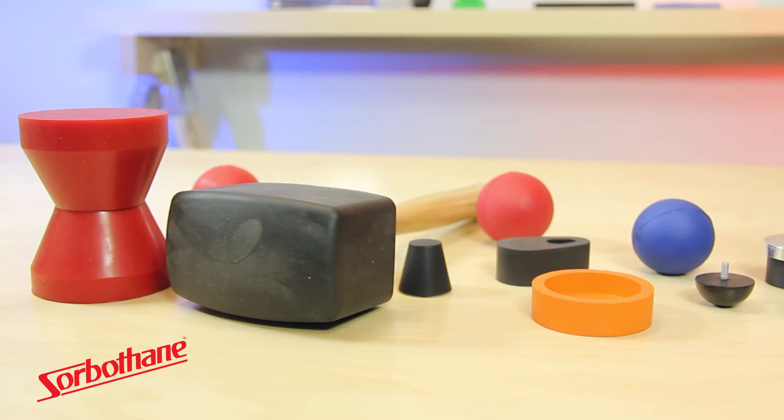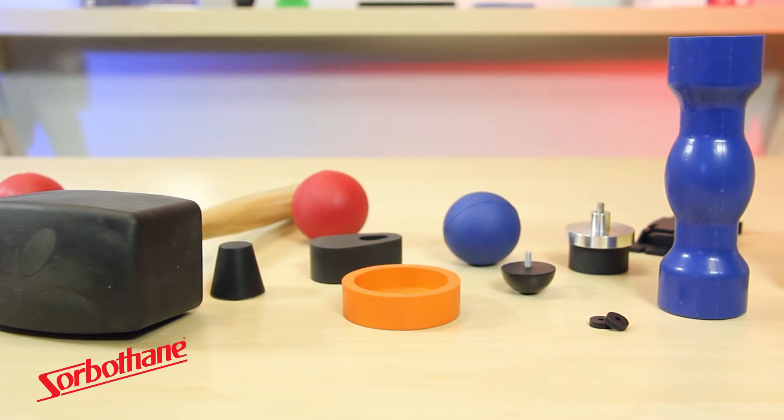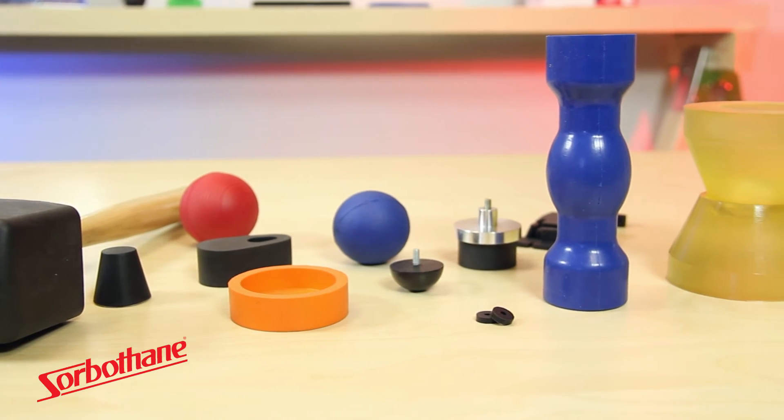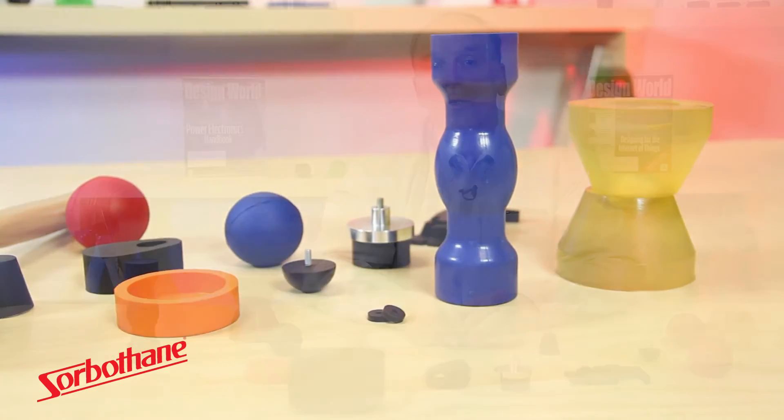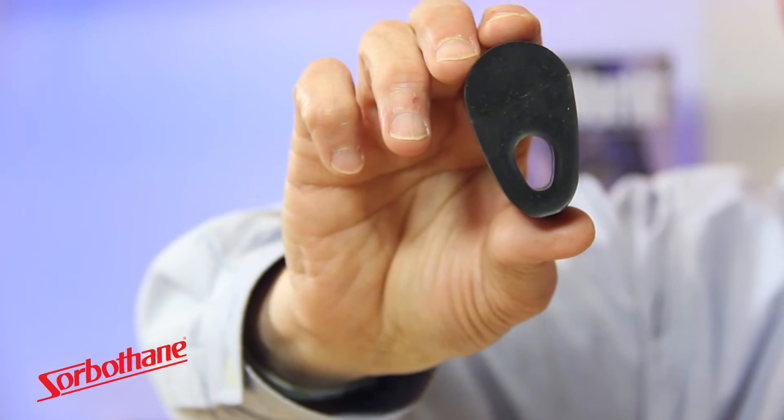Hello, I'm David Church, President of Sorbethane Inc., located in Kent, Ohio. Sorbethane has over 33 years of experience in manufacturing Sorbethane material. Sorbethane material is a very unique polyurethane material used in attenuation of shock and also dampening of vibration. Sorbethane is a two-part urethane that is easily molded into custom shapes to meet your needs.